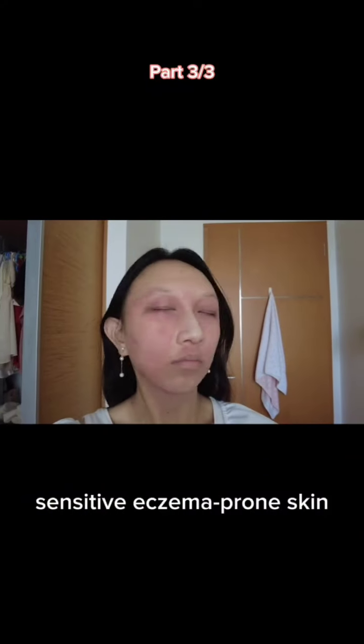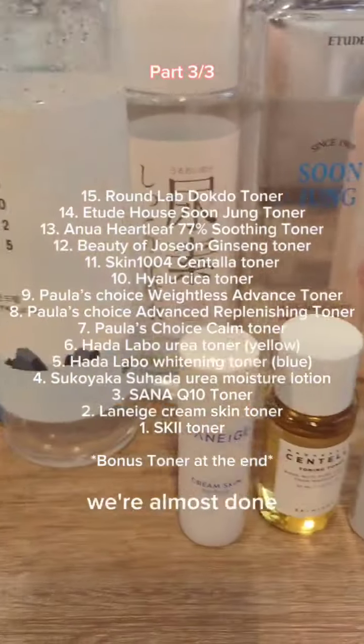Super fast skincare ratings for sensitive, eczema-prone skin — toners edition! We're almost done, stay tuned till the end for a bonus review.